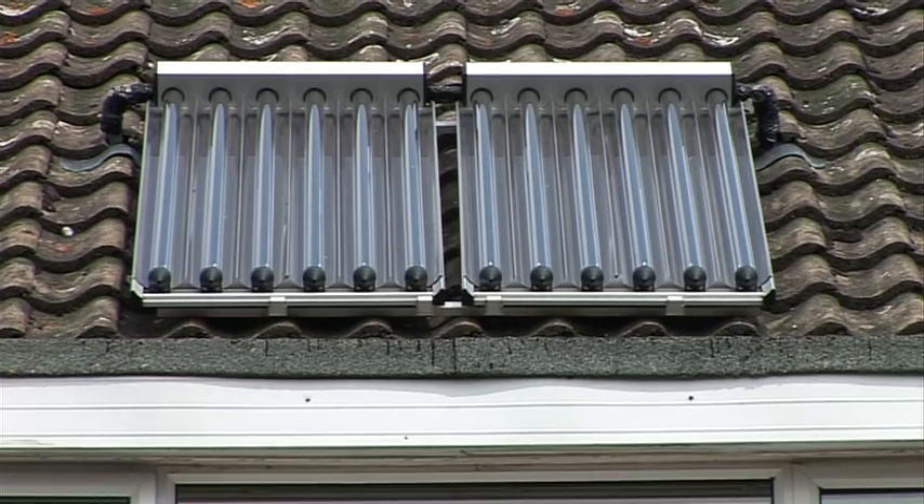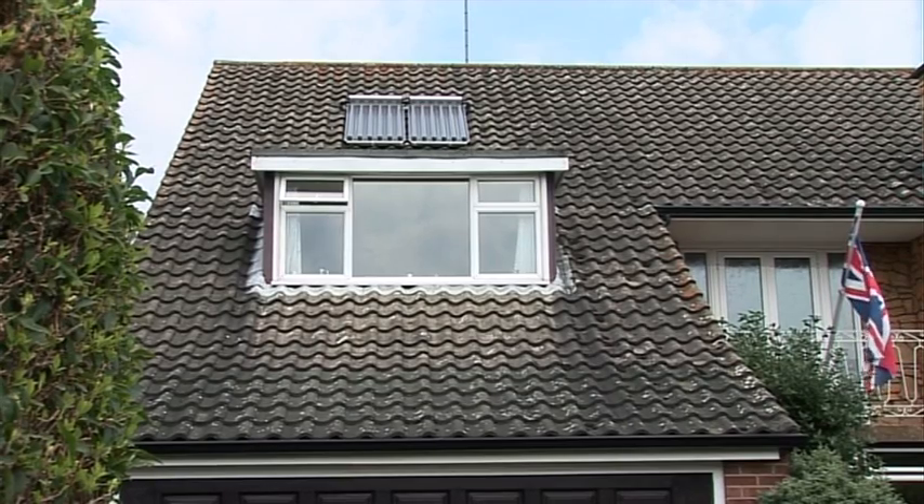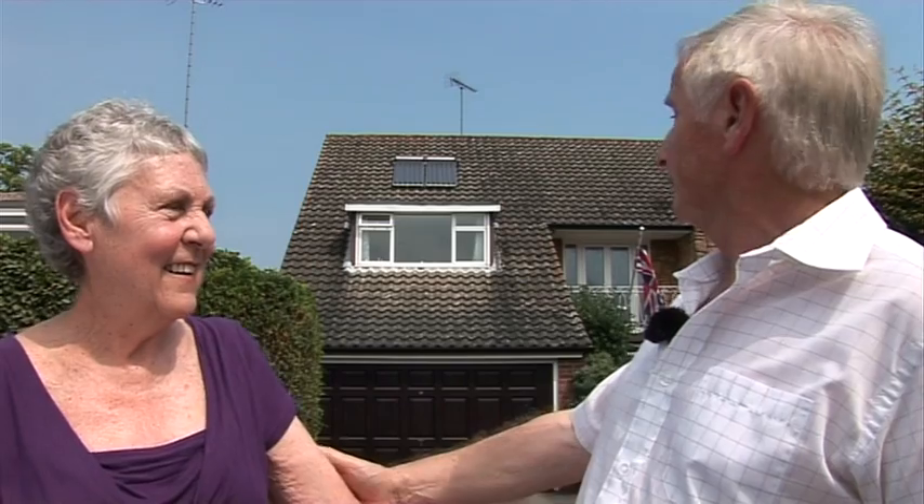We're very happy with the position of the panels themselves. They went to a lot of trouble — as you can see, they're positioned beautifully on the roof, in line with the window, which to me is extremely important. It looks great; people don't notice it's there, which is the whole point of the exercise, so we're very happy with it.